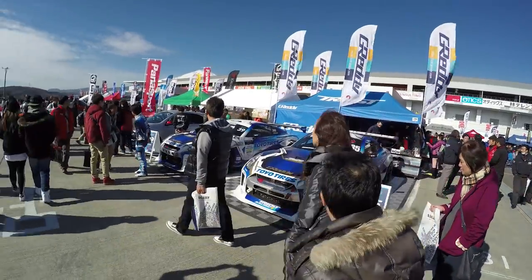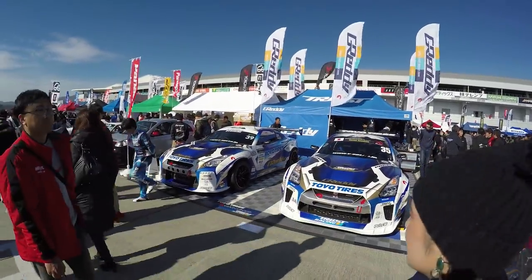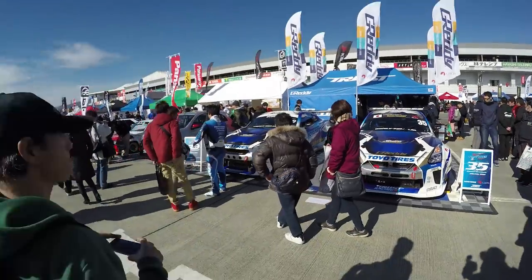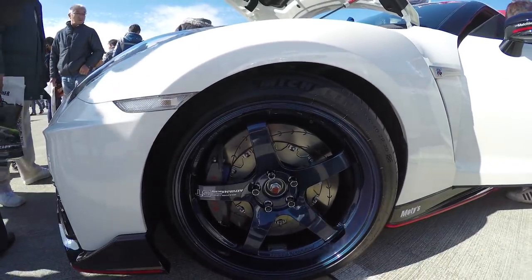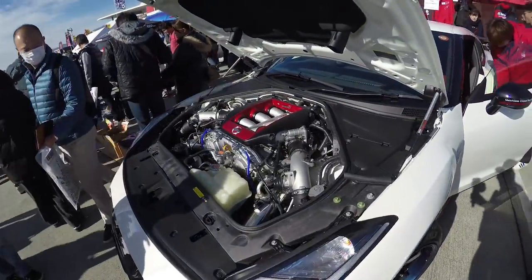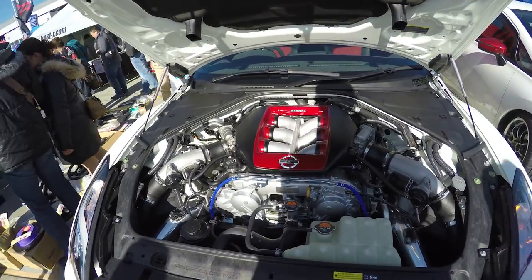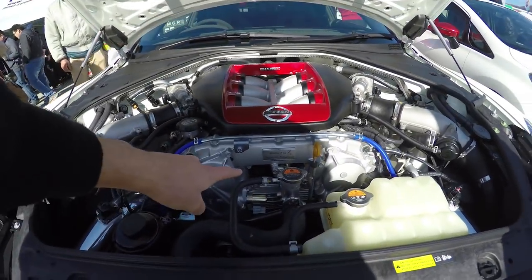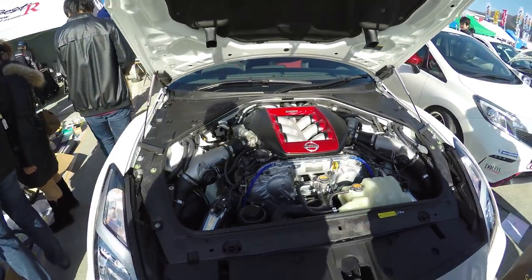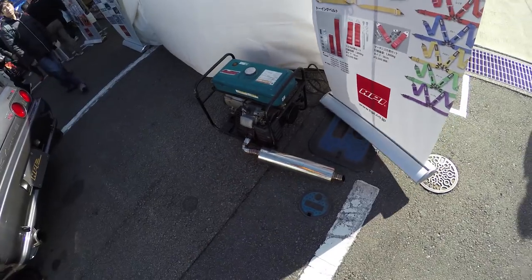The Grady booth — they've got their competition drift R35 GTRs on display. Check out the size of these Endless brakes for an R35 GTR. This is a Nismo R35 GTR, and this was hand built by Hiroyuki Ichikawa-san. And if you've got a generator and you want to make it quiet, just add a sick muffler to it.